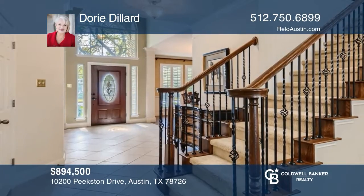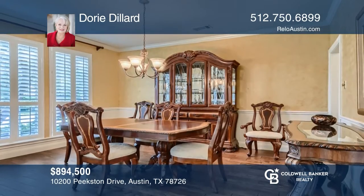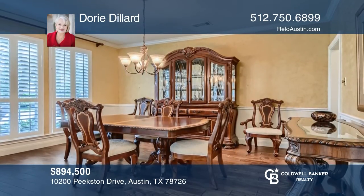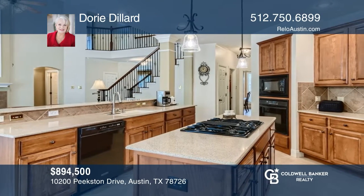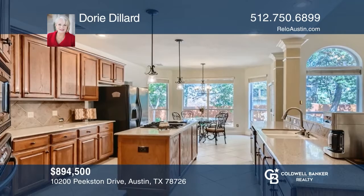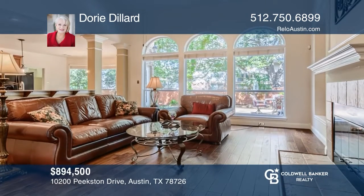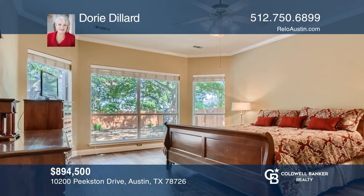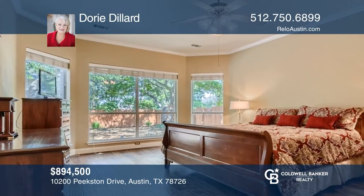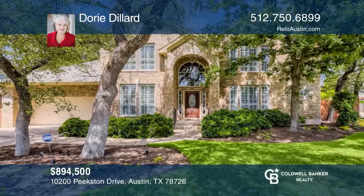It's been a fabulous 19 years since the owners purchased this David Wheatley popular Overbrook plan. The sellers loved the corner .22 acre lot, three car tandem garage, and downstairs primary bedroom and bath. This desirable open floor plan with an extended stone patio offers four bedrooms, three and one half baths, three living and two dining spaces. This home is under contract, but reach out to Dory Dillard for new listings coming on the market in Canyon Creek.